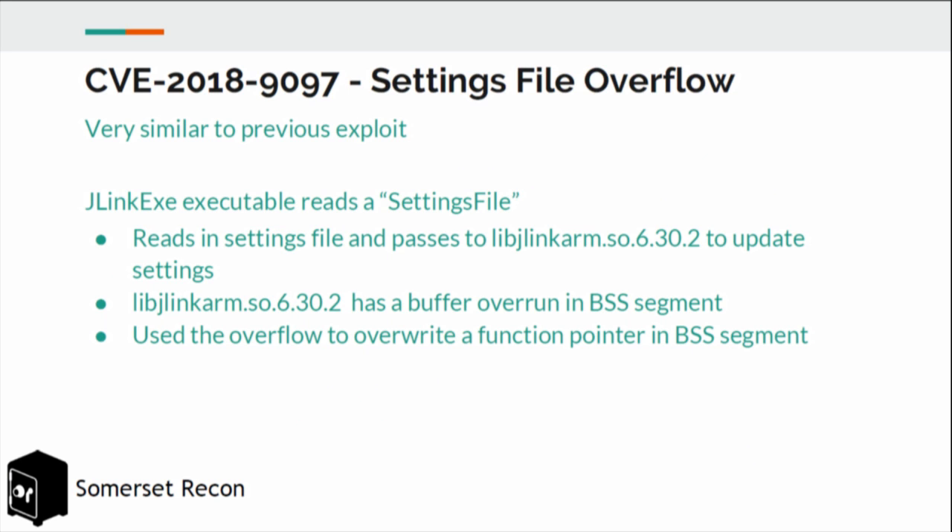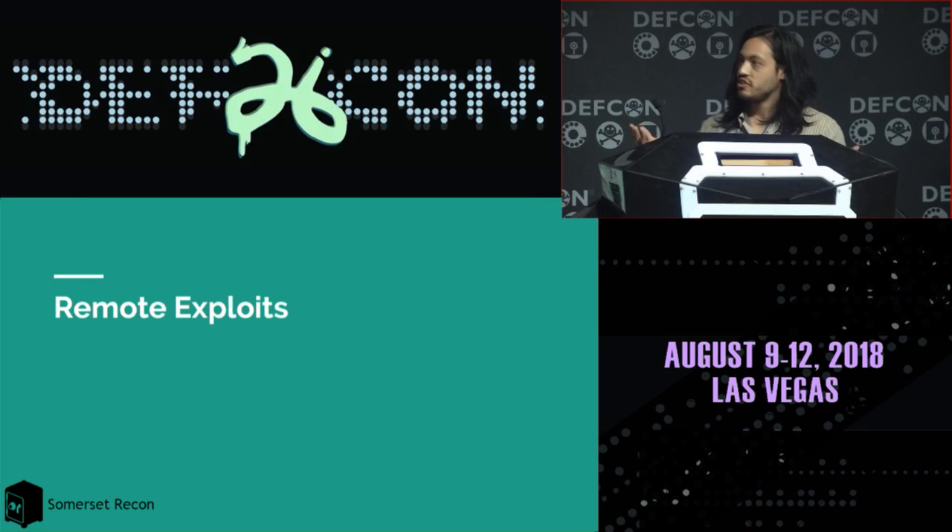We also found another file parsing vulnerability in the settings file flag in the same binary, in a library called JLinkARM.so where a lot of the ARM-specific code lives. This is a buffer overrun in the BSS segment, which you can use to overwrite function pointers in BSS. We also got RCE from this.